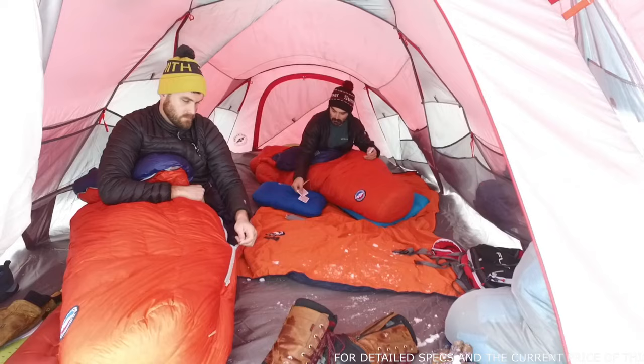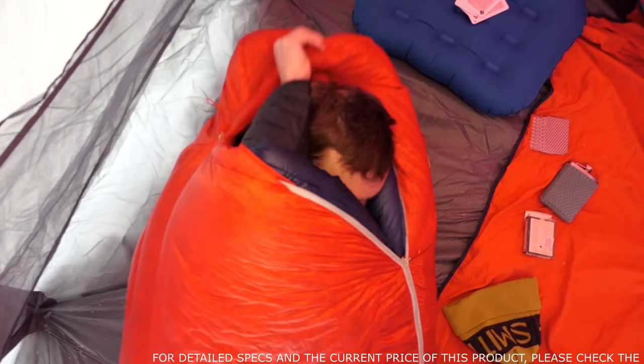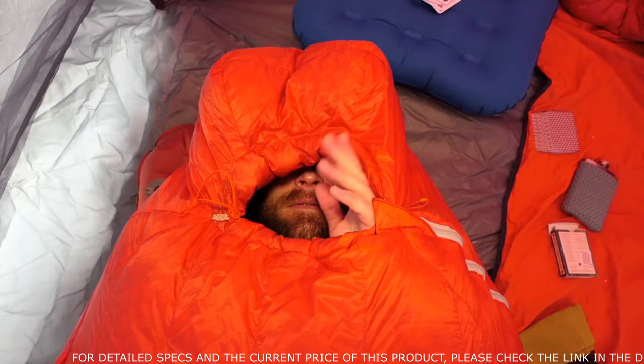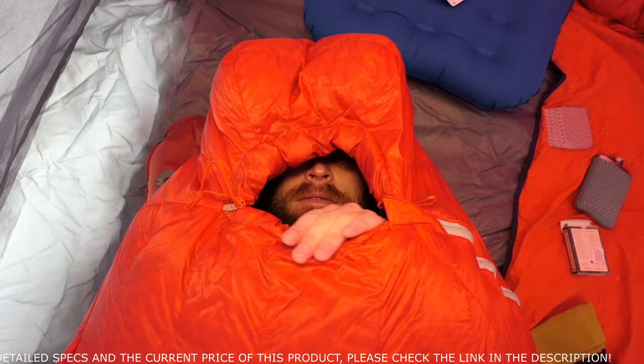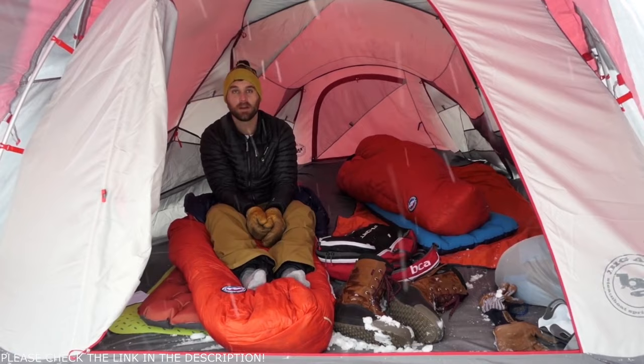Designed using body-map thermally efficient baffles to keep you covered, comfortable, and warm, available in small, regular, and long and compatible with any pad size or style. The insulated tube along the upper hood opening seals out drafts when cinched, and the oversized draft collar provides adjustability — uncinchable with one hand using a low-profile cord lock. Upgrade your winter overnight kit with the Cinnabar for superior technical performance on the most demanding high-alpine expeditions.